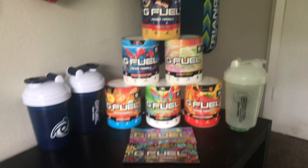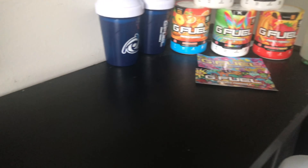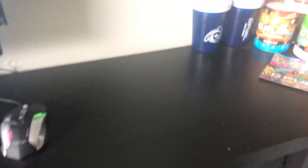I have my Nintendo Switch controller, PS4 controller, my watch that I don't really wear that much, a bunch of money, and water for my G Fuel. Moving on — I made a whole G Fuel video about this, so you guys can go check that out if you want more detail on it.